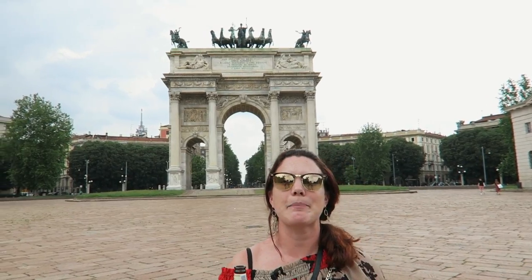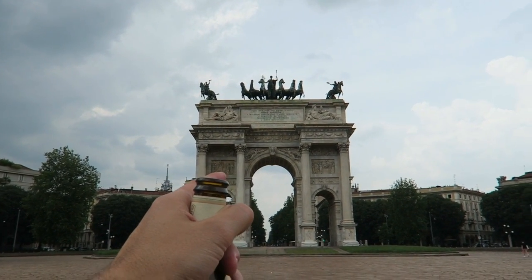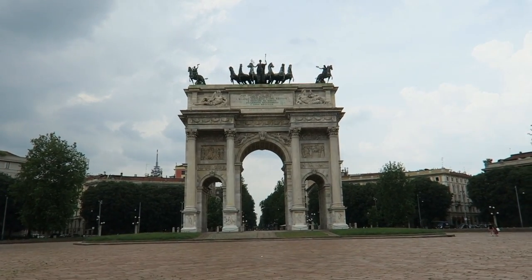We just came across this beautiful arch — it's called Arco della Pace and it was built at the request of Napoleon. You know what it reminds me of? Recently we were in Berlin and they have an amazing gate there called the Brandenburg Gate. Click up here to watch that video, because they look very similar.